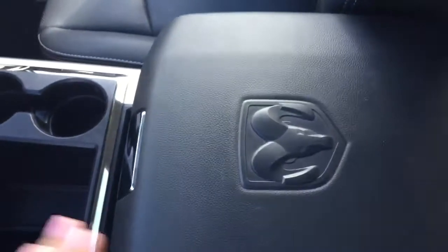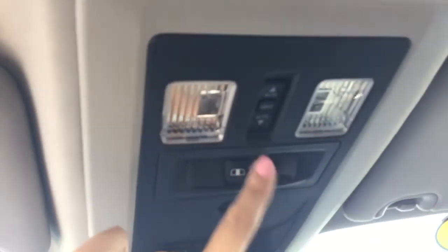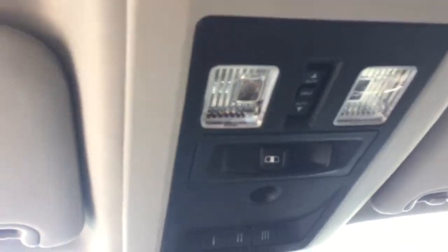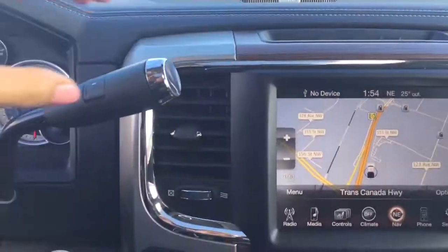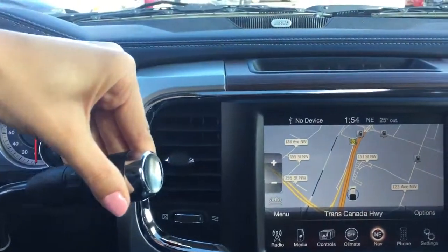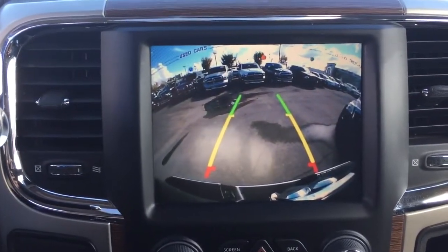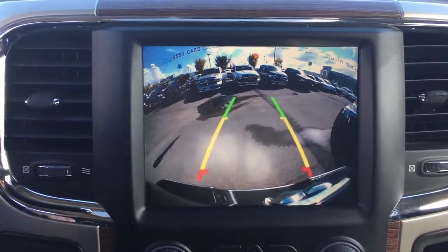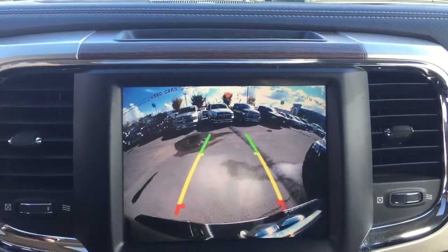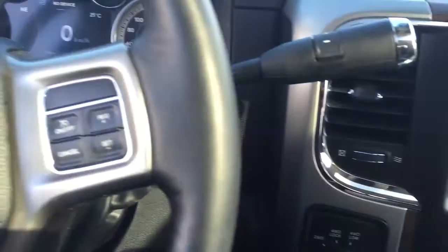Looking up we've got those controls for the sunroof and for the back window. Last but not least, if I put the truck into reverse, we've got that nice large backup camera — the screen is so big that the picture and image is crisp and clear, which is fantastic.